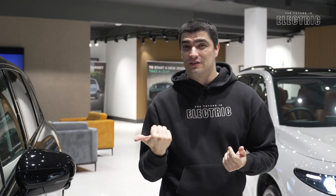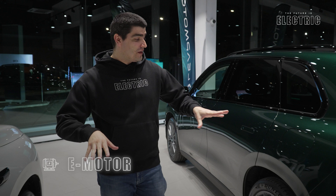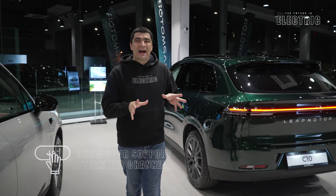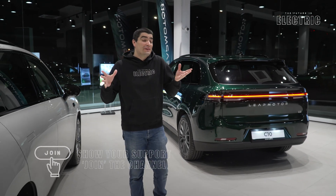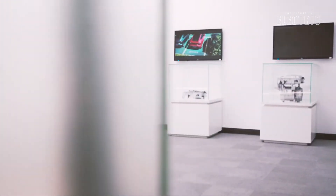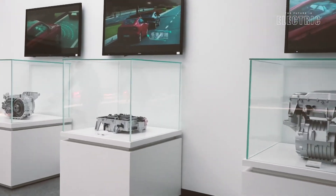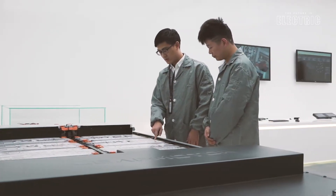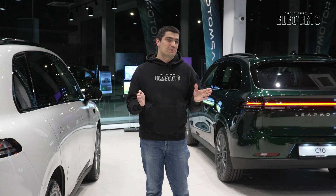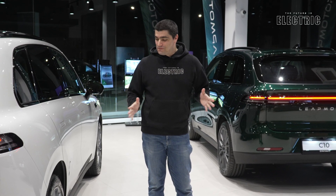Let's talk about the electric motor. We have a permanent magnet synchronous electric motor found in the rear of the vehicle. Unlike the T03 where they went with something very sensible, they've actually gone for something quite powerful — 218 brake horsepower, 320 Newton metres of torque — which results in a zero to 100 km/h time of just 7.5 seconds.